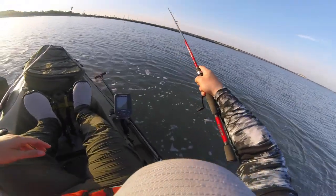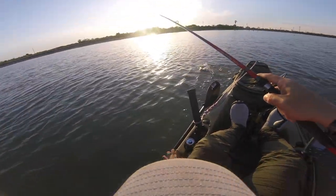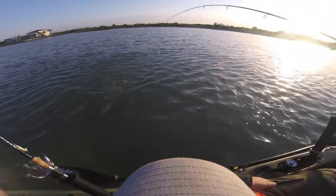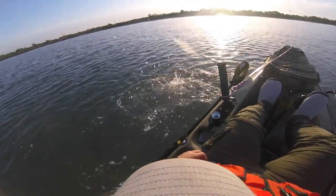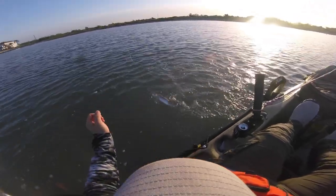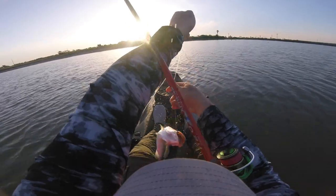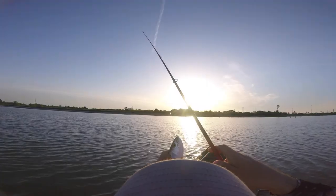Hit it right at the boat — oh, that's a nice trout right there! Straight retrieve. E-grit bait does it again. Hit it at the boat. There we go! Fish in the boat!